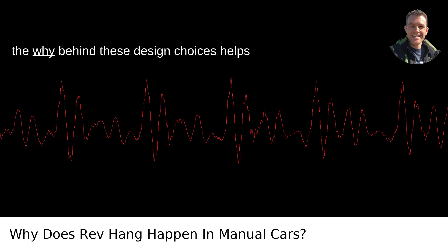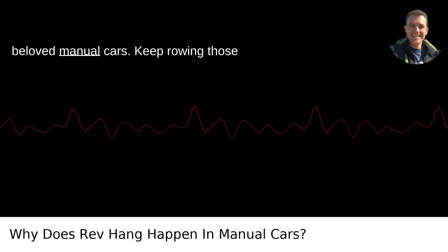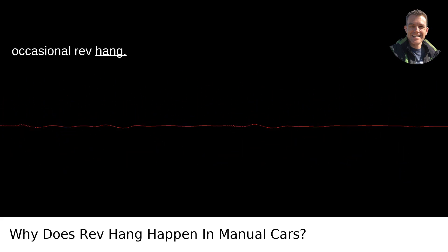Sometimes, understanding the why behind these design choices helps us cope with what feels like quirks in our beloved manual cars. Keep rowing those gears and enjoy the drive, even with the occasional rev hang.